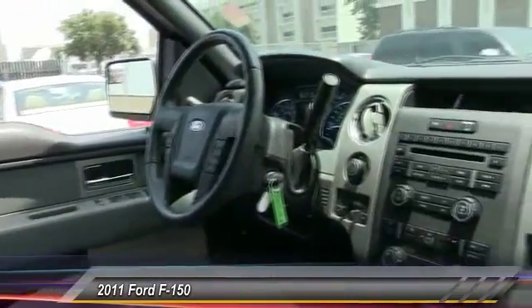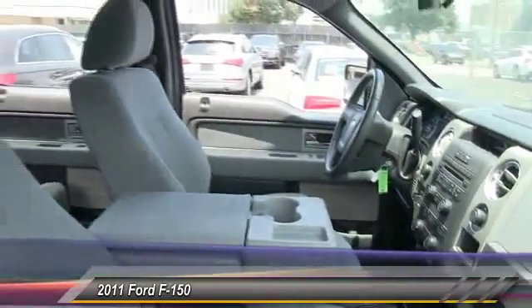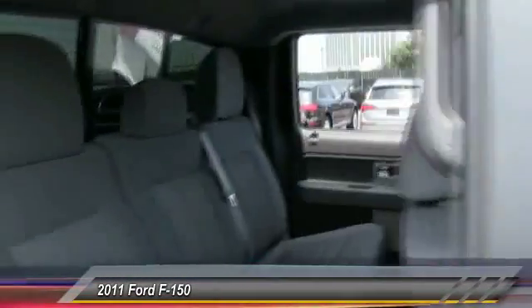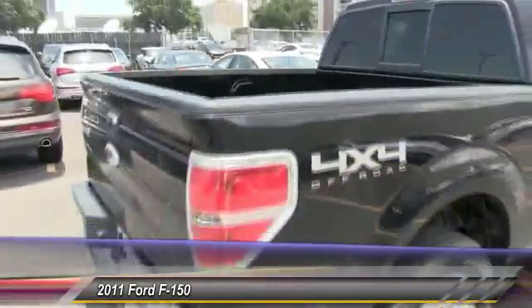Here are some of this vehicle's great options: stability control, traction control, anti-lock braking system, keyless entry, adjustable steering wheel, power steering, driver airbag, four-wheel disc brakes, four-wheel drive, AM/FM stereo radio.